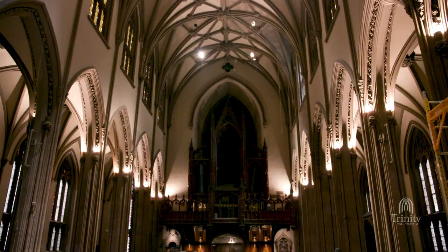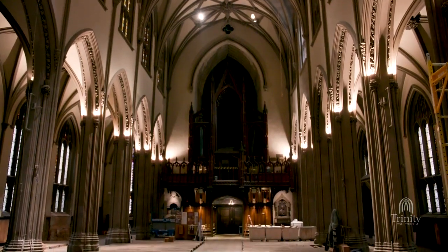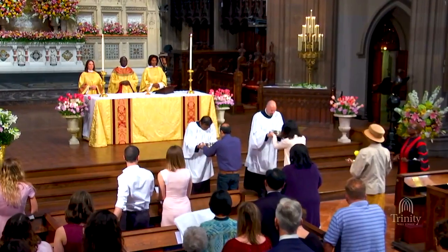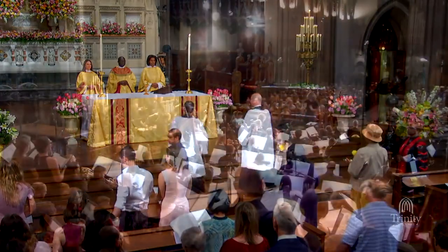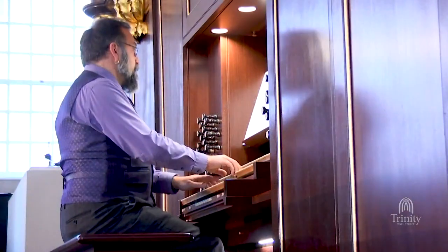One of the things that we're looking at begins with just acoustics. As you can see behind me, everything is taken out. So we have to figure out a way to create an environment where world-class organs will sound fantastic and yet the spoken word still can be perceived, and how to make the balance between those two things. We have liturgical needs, we have concert needs, and those concert needs are orchestral and also for solo repertoire.